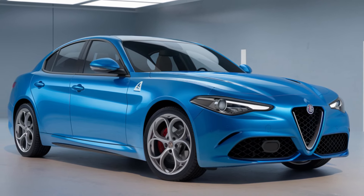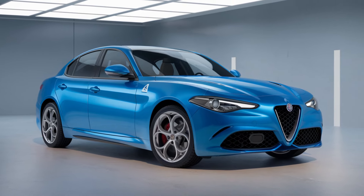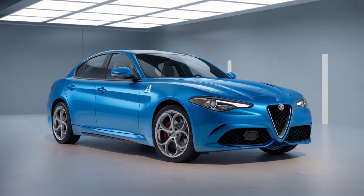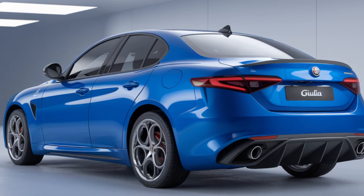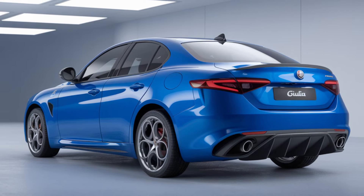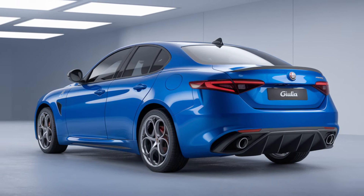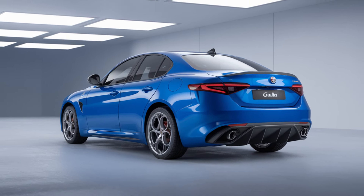Step inside the 2025 Giulia and you'll be greeted by a cabin that exudes Italian craftsmanship and premium materials. Alfa Romeo has upgraded the interior with more luxurious features, including an available full leather-wrap dashboard and new aluminum accents. The seats, which come standard with leather upholstery, are now available with additional customization options like Alcantara and premium Nappa leather.